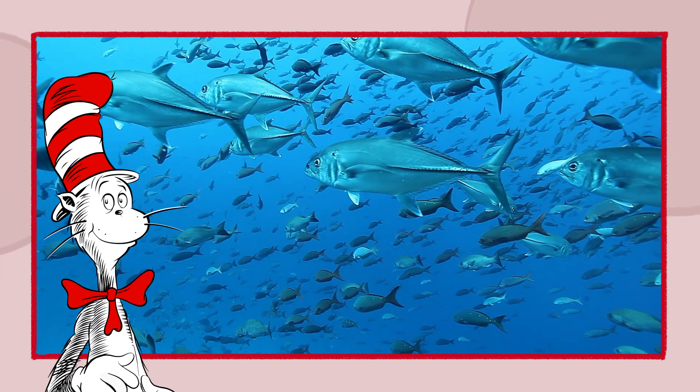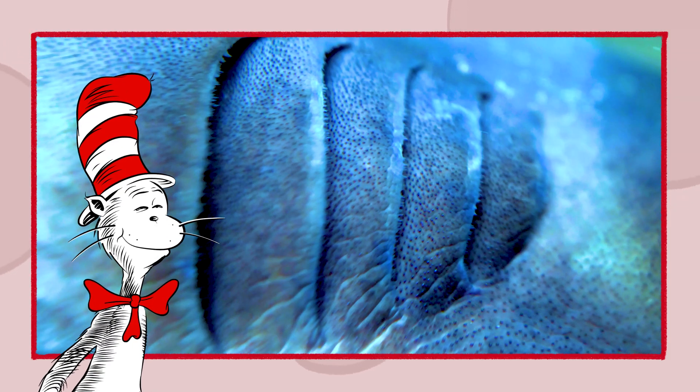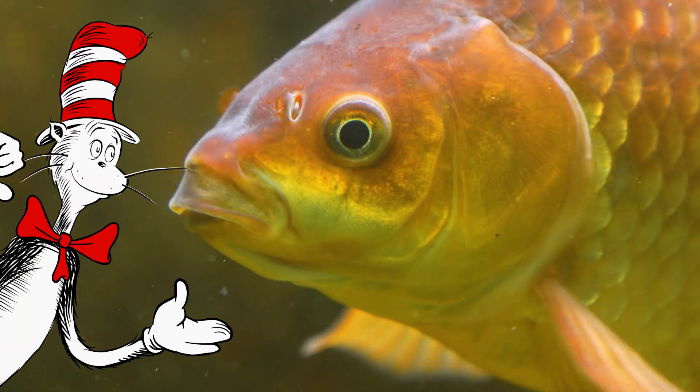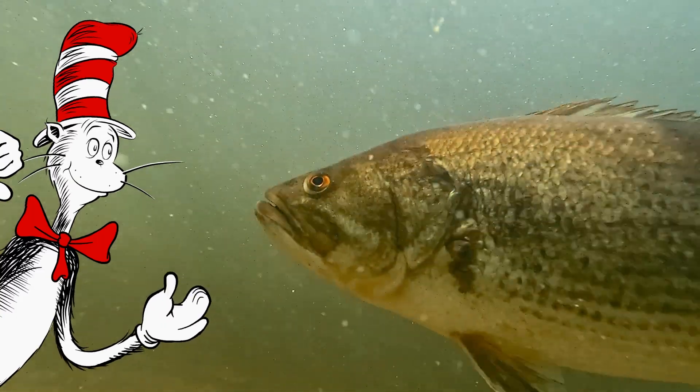Look at that one fish, that blue fish — you spot her. Her gills filter oxygen inside the water. Now it's your turn. Breathe in and breathe out. You've got the gill skills, so let's swim about.